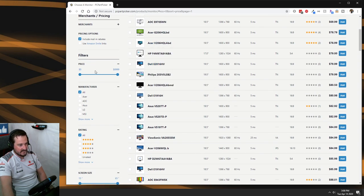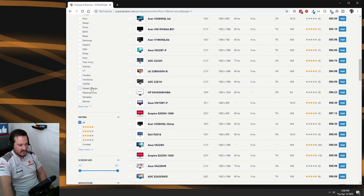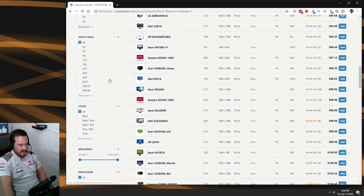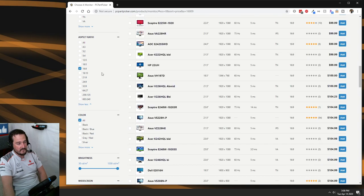I'll leave the price filter for the moment and use it once we've drilled down to a smaller selection. For aspect ratio, the most common size — especially if you're looking at triples — is going to be 16:9. That gives you 1080p as the natural resolution, a good trade-off with width-to-height ratio especially for sim racing, and it's the most popular choice price-wise.